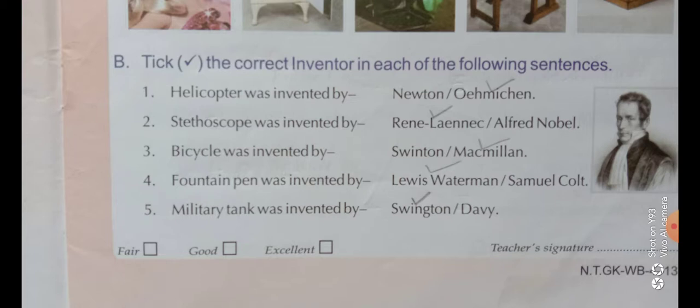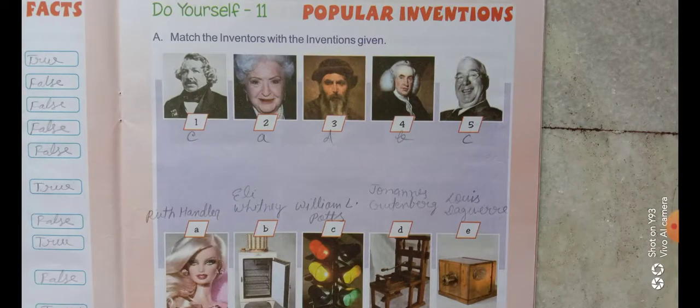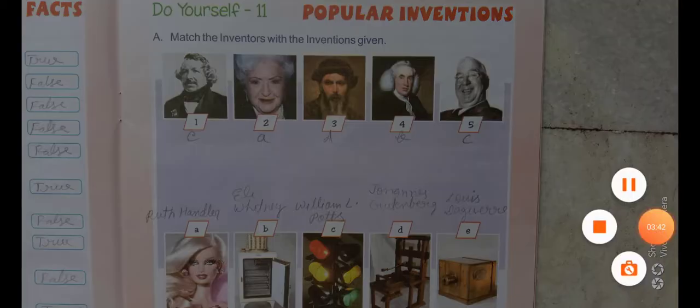So students, you will complete your Do Yourself 11. On Saturday I will take a test from Do Yourself 1 to 5 — so be ready for the test. Thank you and have a nice day.